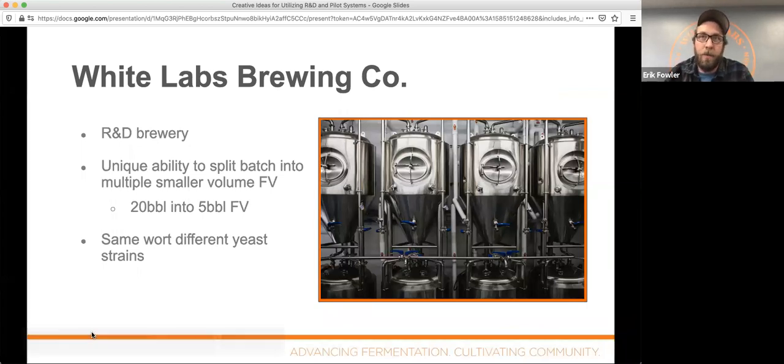At White Labs we have a 24-hectoliter brew house — a 20-barrel brew house — and we have six-hectoliter or five-barrel fermenters. Each time we brew a full batch of 20 barrels, we split it up into four different fermenters. We use the same wort, as homogenized as we can get it, filled at the same time. The only real difference in each fermenter should be whatever factor we're controlling — whether that's a temperature change or a yeast strain change — and a lot of times we compare R&D strains to something familiar like California Ale WLP001.